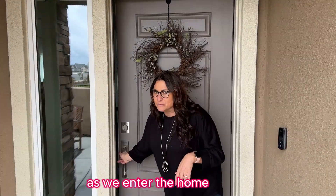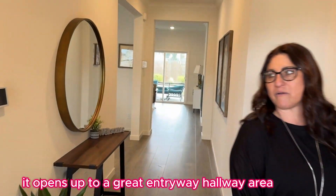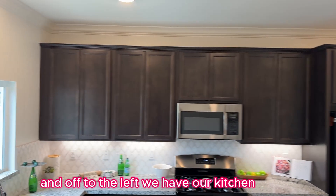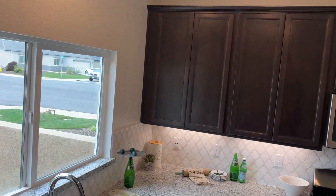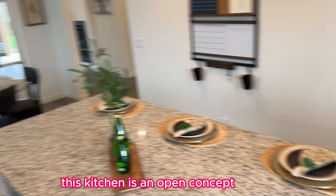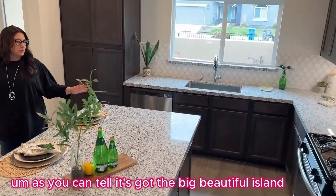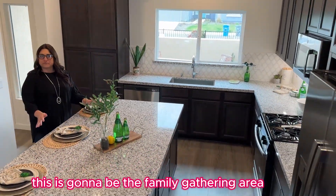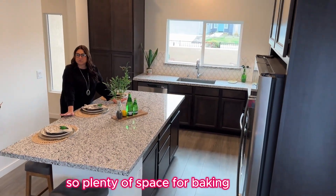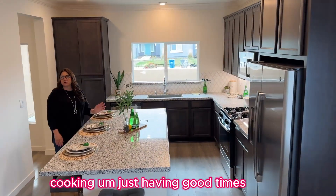As we enter the home, it opens up to a great entryway hallway area. And off to the left we have our kitchen. Again, like all the models, this kitchen is an open concept. As you can tell, it's got the big, beautiful island. This could be the family gathering area — also plenty of space for baking, cooking, just having good times.